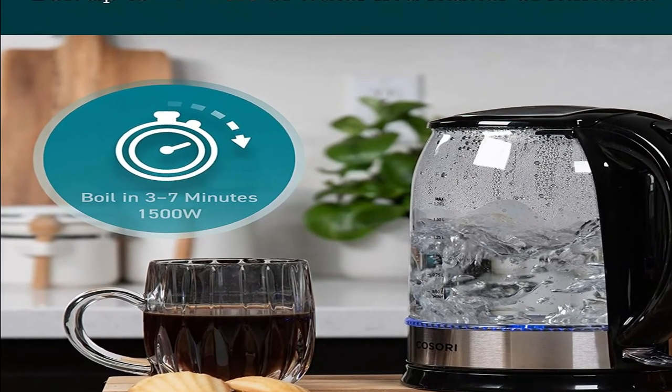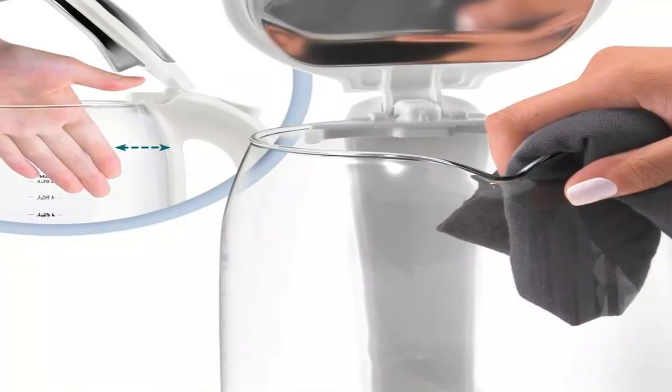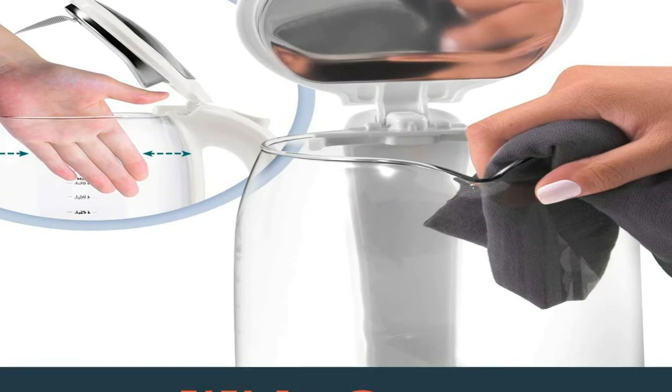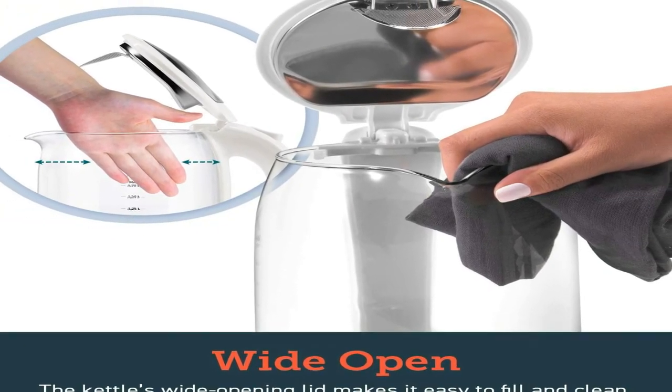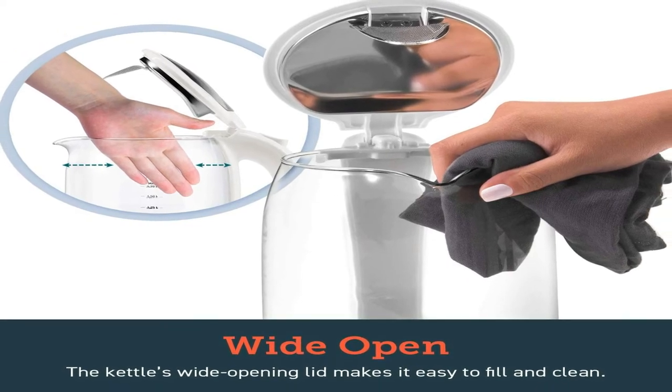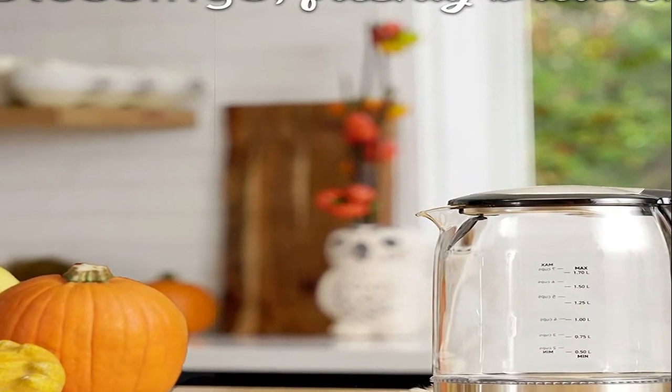The clean layout looks great on your counter while the blue LED light is on. The wide-mouth design allows for easy cleaning and filling, giving easy access to clean away deposits or rust. It additionally comes with a 2-year guarantee and lifetime support.